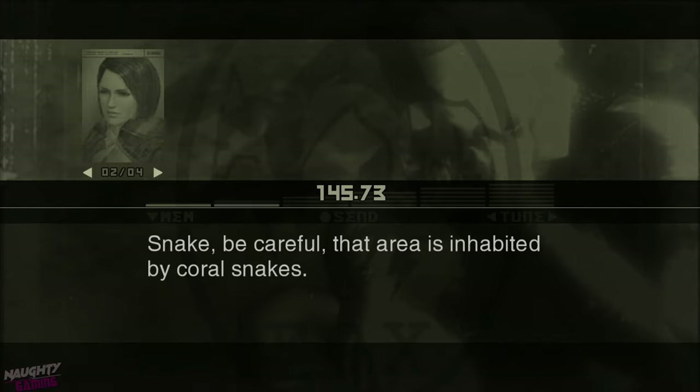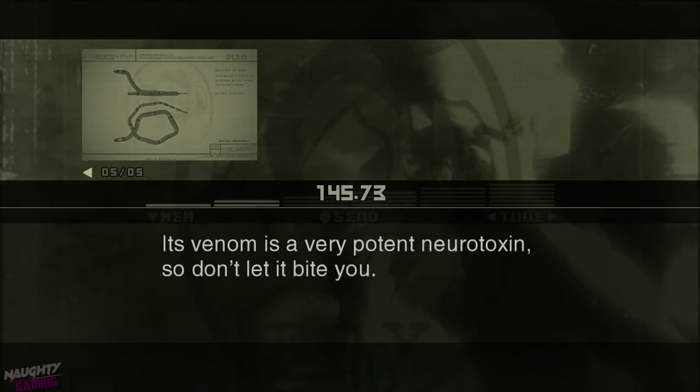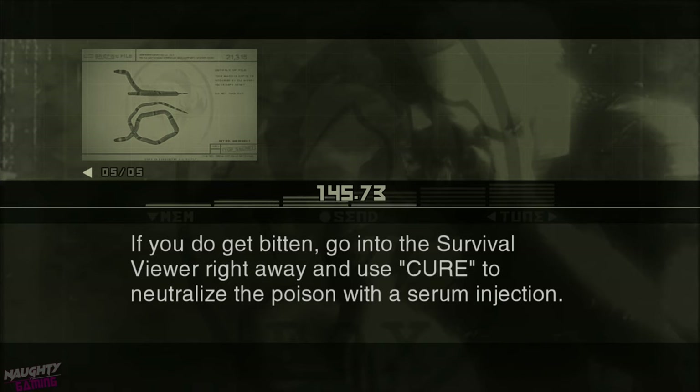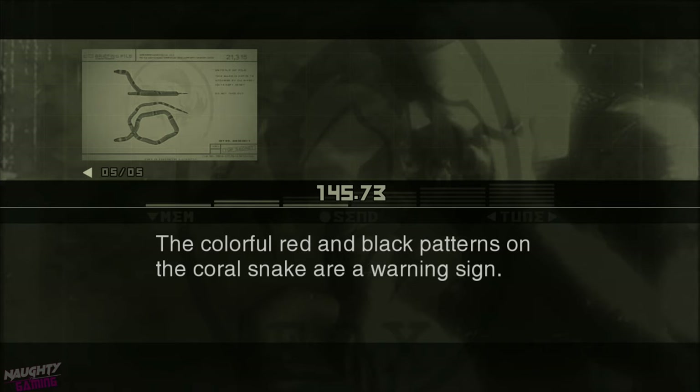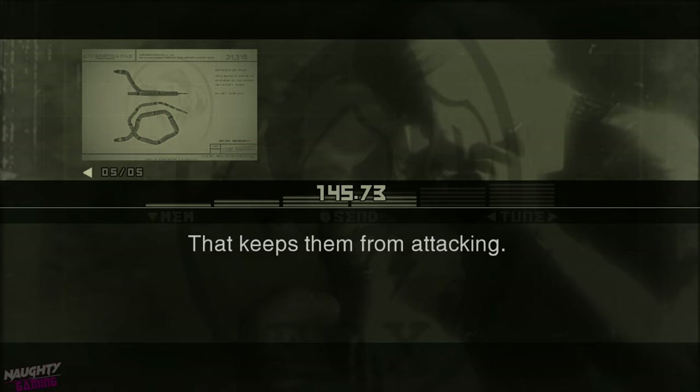Snake, be careful. That area is inhabited by coral snakes. The coral snake is a venomous snake that originally hails from the Americas. Its venom is a very potent neurotoxin, so don't let it bite you. If you do get bitten, go into the survival viewer right away and use cure to neutralize the poison with a serum injection. The colorful red and black patterns on the coral snake are a warning sign. The bright, flashy colors and pattern let other animals know that it carries a deadly poison that keeps them from attacking.